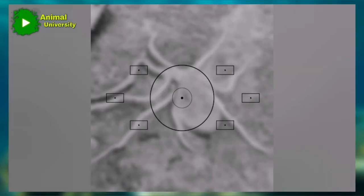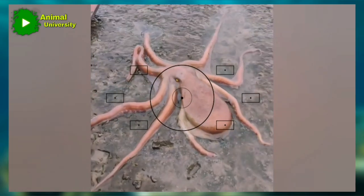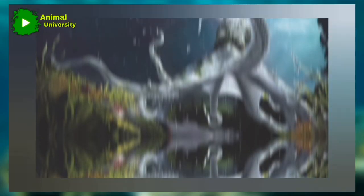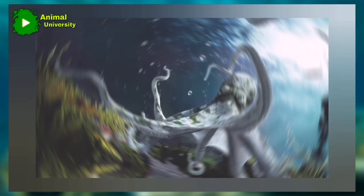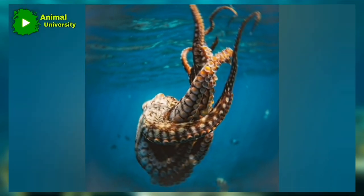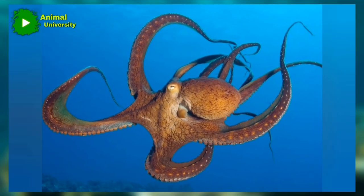Octopuses have three hearts. These creatures possess three hearts with slightly different roles in their body. There are two peripheral hearts that pump blood past the gills where it picks up oxygen. The central heart then circulates this blood around the body to provide energy for muscles and other organs.